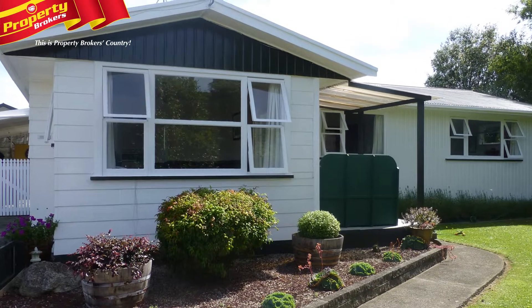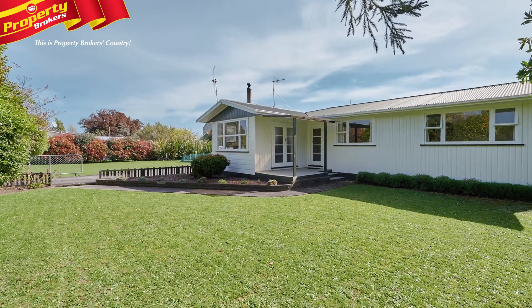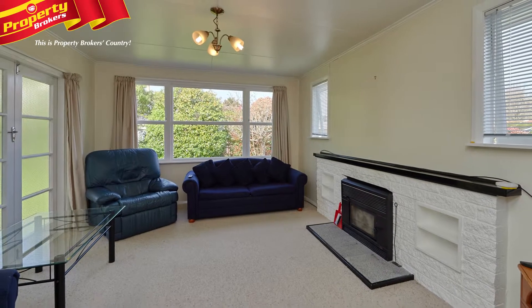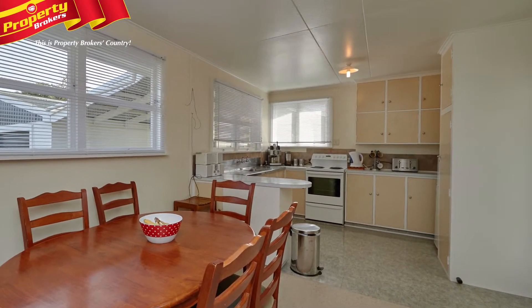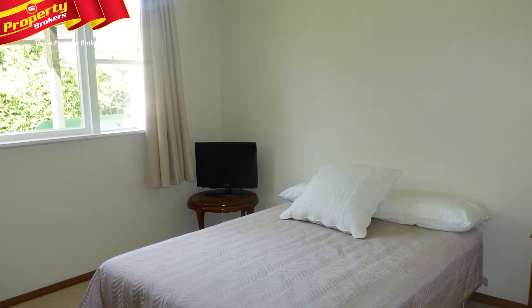Top Presentation. Take a look at number 20A Tyndall Street. This back section property has been transformed into an immaculate home and offers warm, comfortable living with good shedding. This home has a great feeling about it, thanks to the freshly painted interior and exterior that includes updated flooring and drapes.